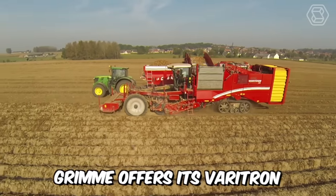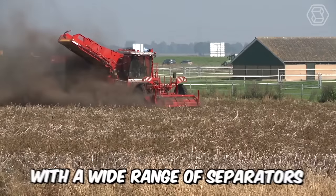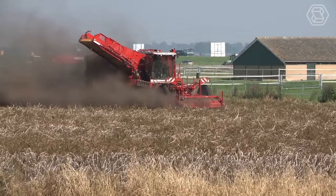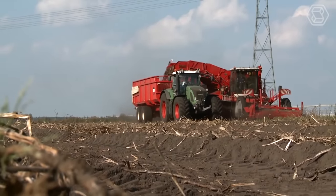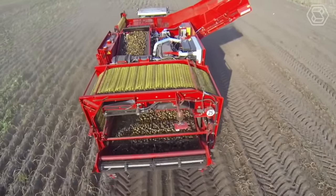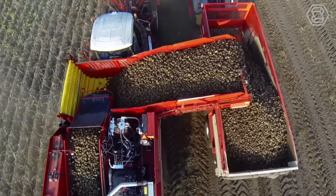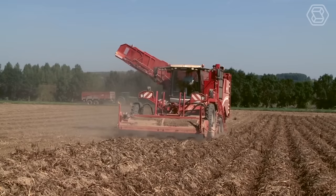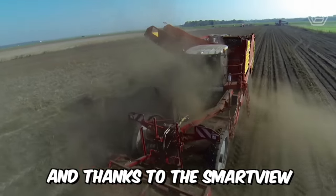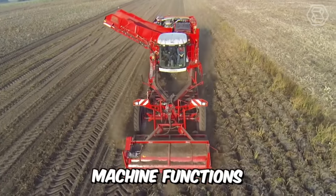Grimm offers its Veritron 470 four-row self-propelled combine harvester, which can be equipped with a wide range of separators. The machine has a large hopper with a capacity of seven tons. Many automatic functions for the harvesting process can be conveniently controlled from the premium cab, and thanks to the SmartView video system, you always have an overview of the most important machine functions.